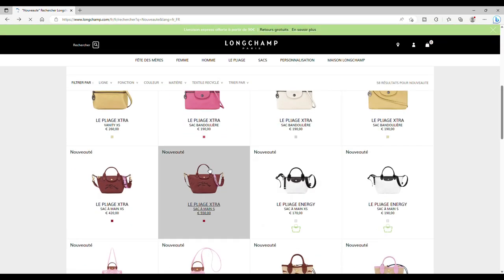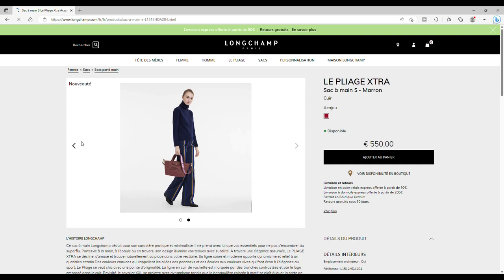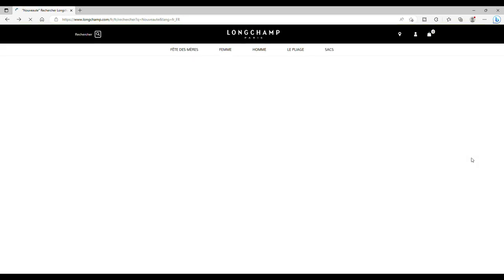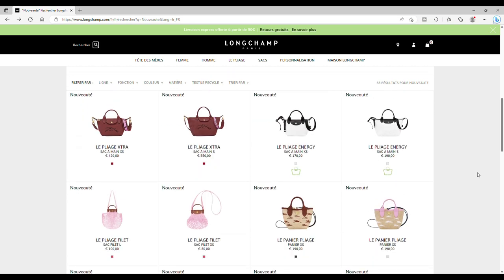Ensuite, ils ont fait une version S qui est aussi très jolie — des sacs pratiques. Il y a juste la question du prix qui revient: ça commence à faire. Ce sont des sacs à réfléchir — pas à acheter de suite, mais à profiter s'ils sont disponibles pendant les soldes. Le Pliage Énergie sera doté d'une nouvelle couleur blanche, plutôt jolie. Je ne suis pas fan de l'Énergie à cause de la bandoulière, mais cette combinaison blanc-noir fonctionne, c'est très joli.